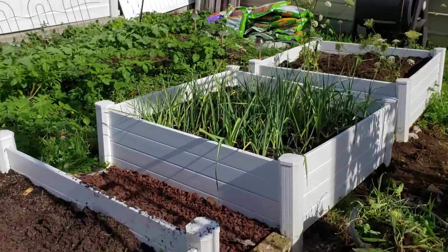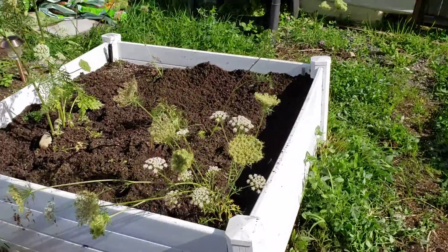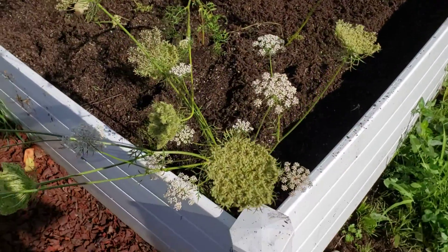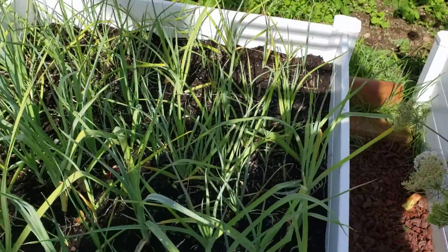The carrots left in the bed will go to seed, so I have the flowers there. I'm not entirely certain how far they go before you harvest the seed — I'm going to have to look that up. But they're really pretty, like Queen Anne's lace or a wild carrot.